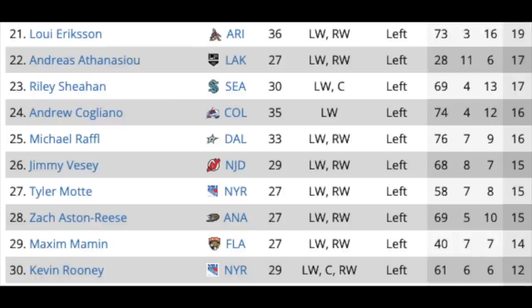The next group of left wingers is topped by Loui Eriksson — you can see the point totals are really falling down here. Eriksson in Arizona, Athanasiou in LA, Riley Sheahan in Seattle who is also a center, Andrew Cogliano in Colorado, Michael Raffl in Dallas, Jimmy Vesey in New Jersey, Tyler Motte of the Rangers — he's definitely going to get a decent deal — Zach Aston-Reese in Anaheim, Maxim Mamin in Florida, and Kevin Rooney with the Rangers. Definitely a handful of these guys will get signed, but we're already into second-slide territory when you're getting into more bottom-six and depth players.